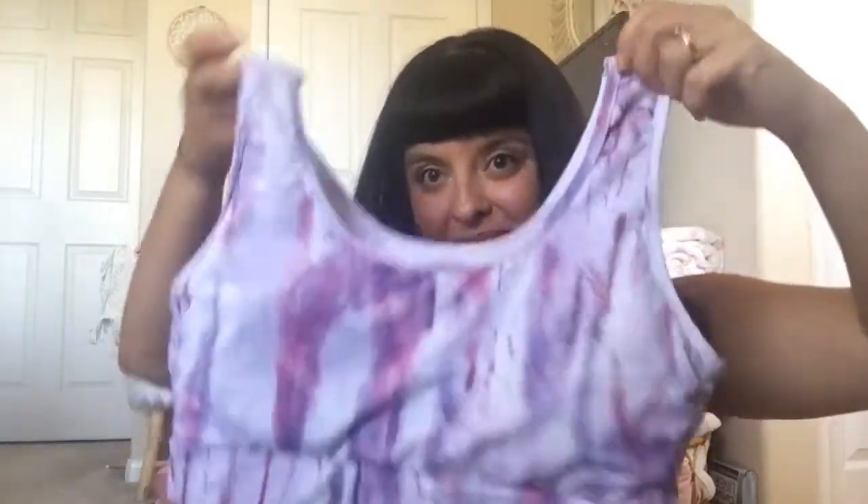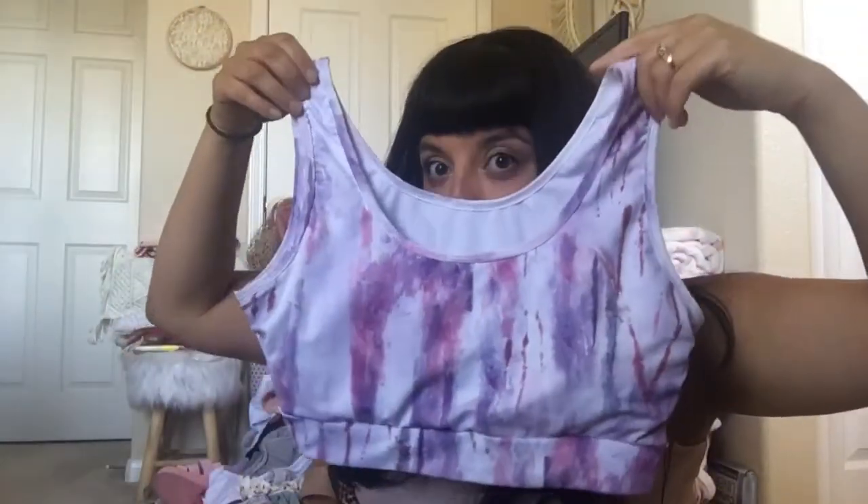I'll start with the workout set. This is a tie-dye, marbled styled workout set that I got. This is what it looks like. This is the top — super cute on. I've already worn it like five times. These are the bottoms. Super flattering, wide band at the top. Super, super cute.